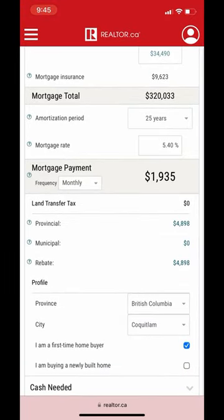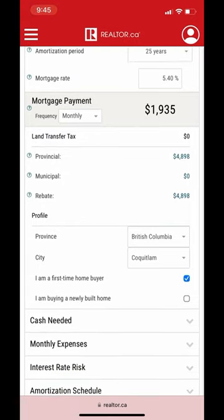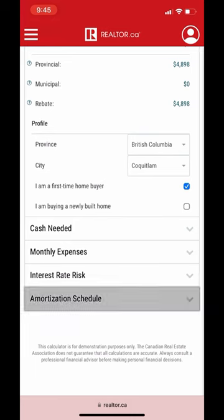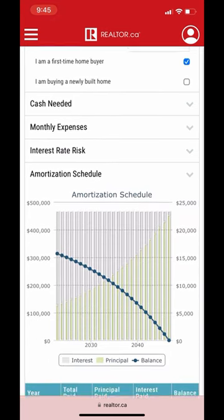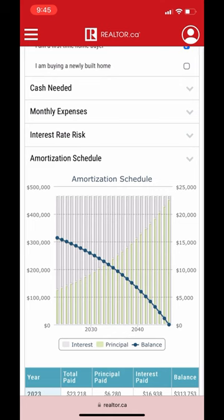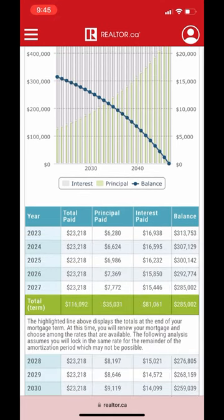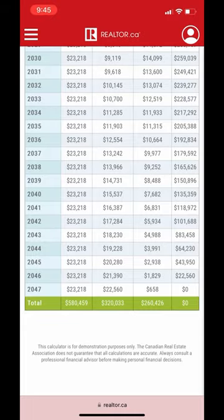We won't be paying property transfer tax if we are a first-time homebuyer, so we're getting that rebate back. Let's look at the amortization schedule — this is what your payments will look like, starting off high paying interest and then all the way down to zero. You'll actually pay off this loan by the very end of 2047.